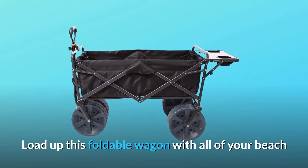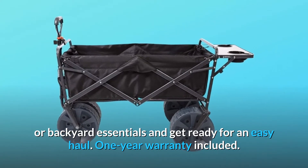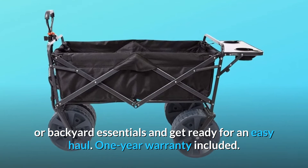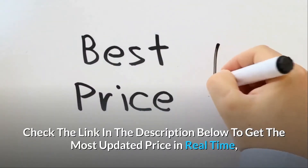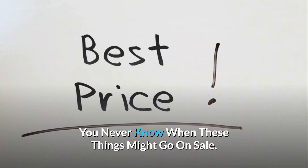Load up this foldable wagon with all of your beach or backyard essentials and get ready for an easy haul. One-year warranty included. Check the link in the description below to get the most updated price in real time — you never know when these things might go on sale.